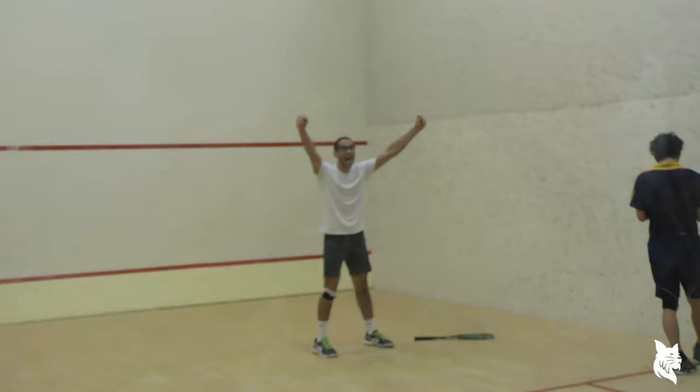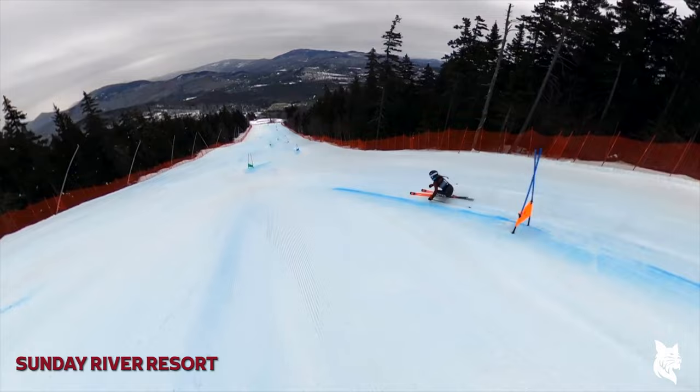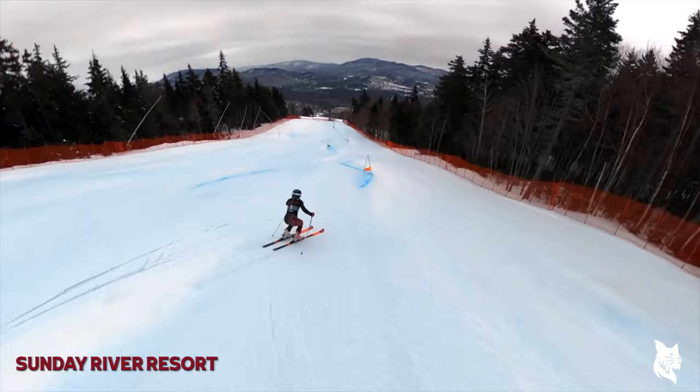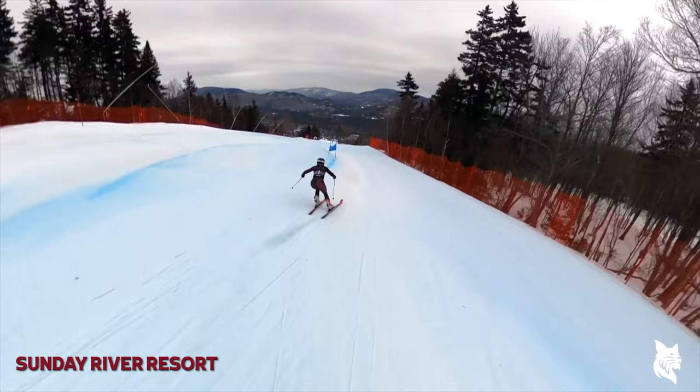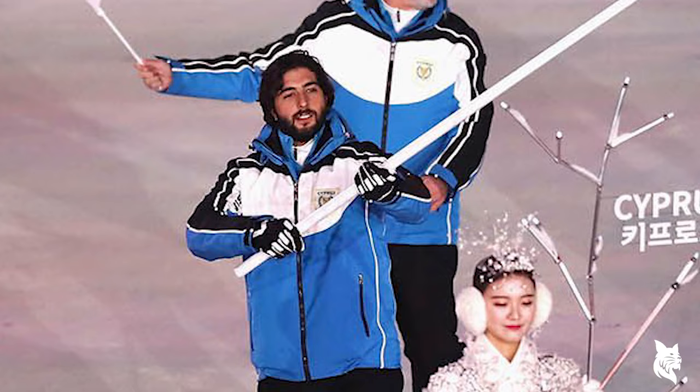Our squash teams compete at the highest level of collegiate squash, and our ski teams compete at the highest level of NCAA skiing. Sunday River is northwest of the Bates campus in Newry, Maine, and home to our alpine skiing program. Its vertical drop of 2,340 feet is the sixth largest in New England, and every year the Bobcats host the Bates Carnival here. Recently, alpine skier Dinos Lefkaridis from the class of 2019 became the 12th Bobcat to compete in the Olympic Games.